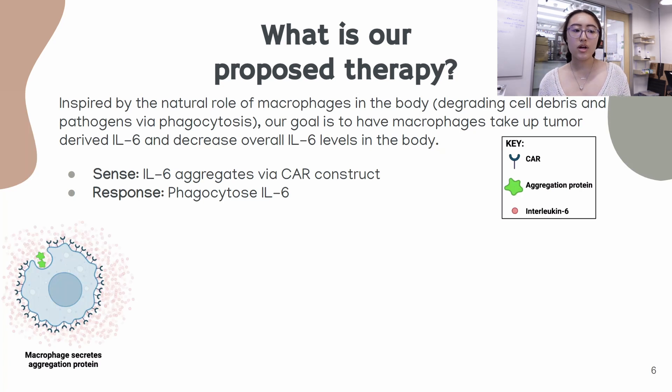The macrophages will first sense the IL-6 aggregates via the CAR construct and then respond by phagocytosing IL-6, which will then decrease overall levels of IL-6 circulating throughout the body.